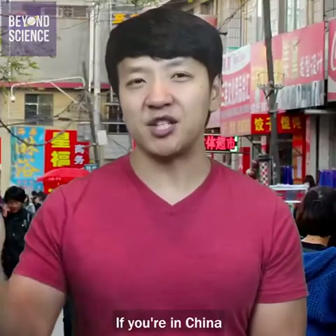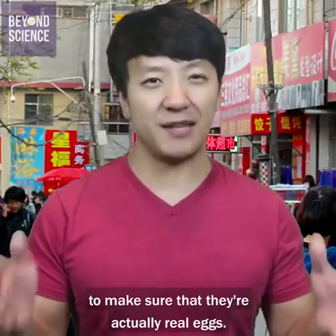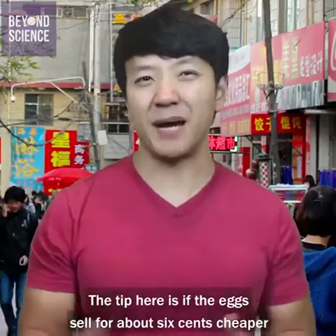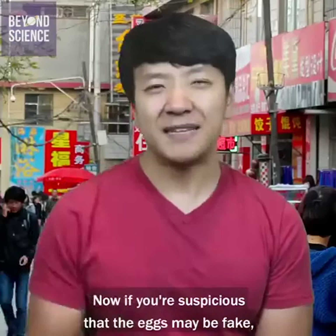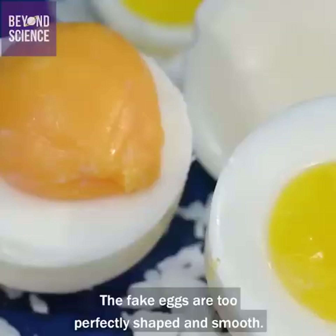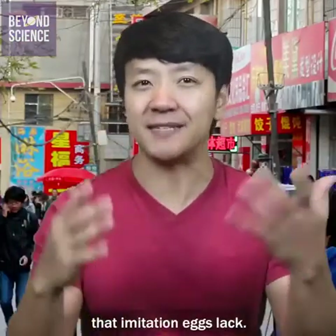Number one: fake eggs. If you're in China and you're trying to find eggs for cheap, double check to make sure that they're actually real eggs. The tip here is if the eggs sell for about 6 cents cheaper than they usually go for, they might be fake. Now if you're suspicious that the eggs may be fake, here's how you can tell: the fake eggs are too perfectly shaped and smooth. Also, real eggs have a smell to them that imitation eggs lack.